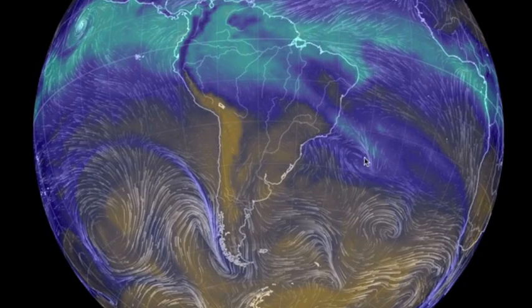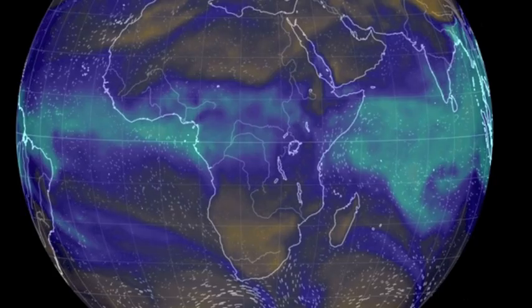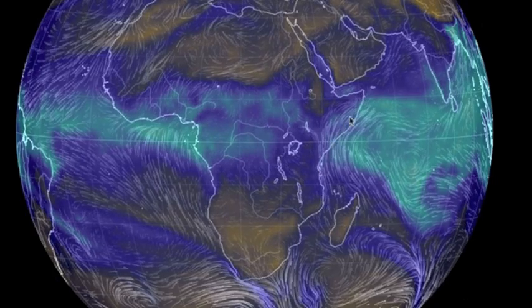We noticed two convergence lines relevant for South American observers today — could have some severe events. Another line appears set to crest South Africa, while the eastern flood zones see no relief today.